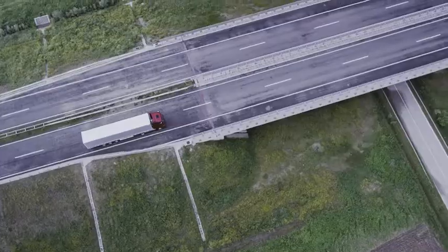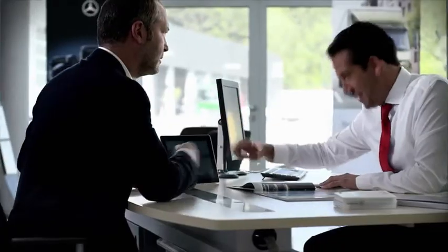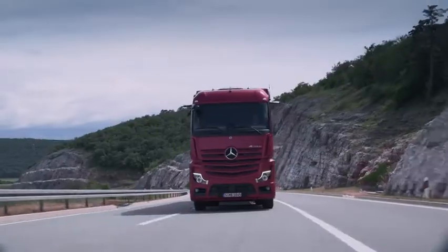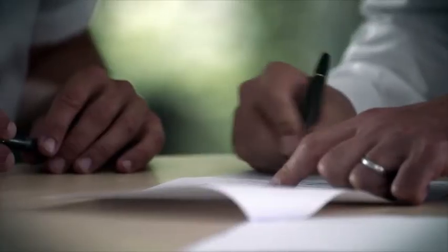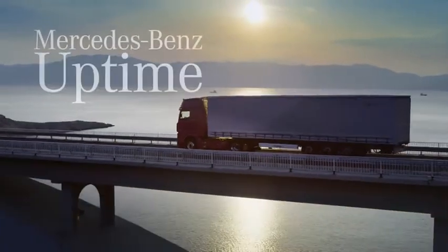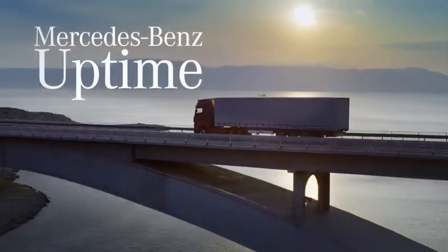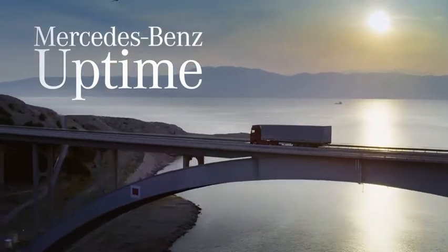Mercedes-Benz Uptime is an integral part of the service contracts Mercedes-Benz Complete, Select, and Select Plus. Through the ideal combination of intelligent vehicle availability and a Mercedes-Benz service contract, you as a customer benefit twice. Mercedes-Benz Uptime — efficiency is the sum of the details. Mercedes-Benz.